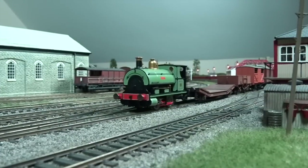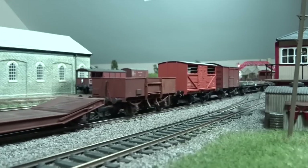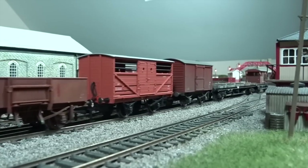You can read the full review on Hornby's 00-gauge Peckett W4 040 saddle tank in the January 2017 issue of Hornby magazine. Available now.